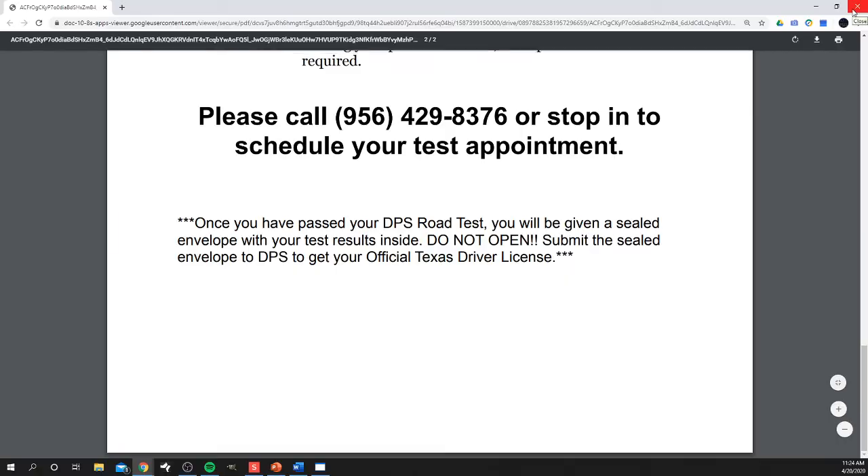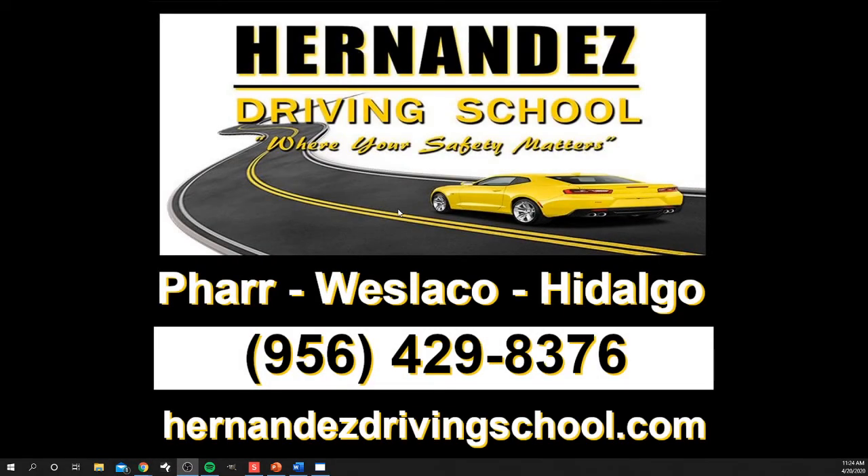If you have any other questions, make sure to call us or message us here on the website. Please reach out — that's what we are here for. Remember, Hernandez Driving School, where your safety matters.